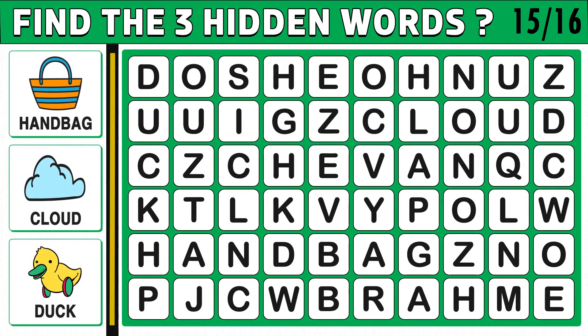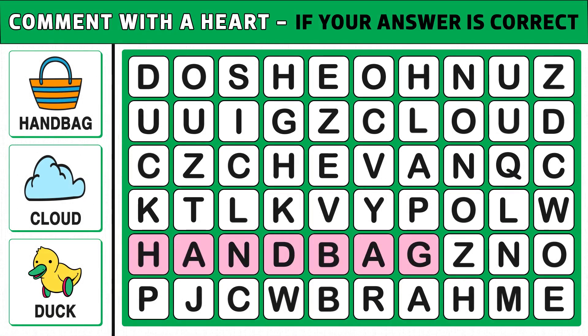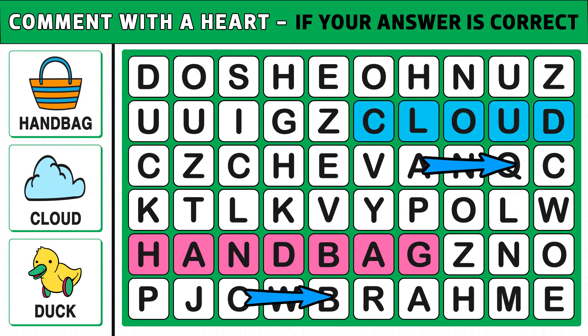Puzzle number 15. Find the three hidden words shown in the picture. Words can appear vertically, horizontally, diagonally, and even backward. You will get 35 seconds to find the hidden words. Time's up. Are you ready to check the answer? The three hidden words are handbag, cloud, and duck. Comment if you got the right answer.